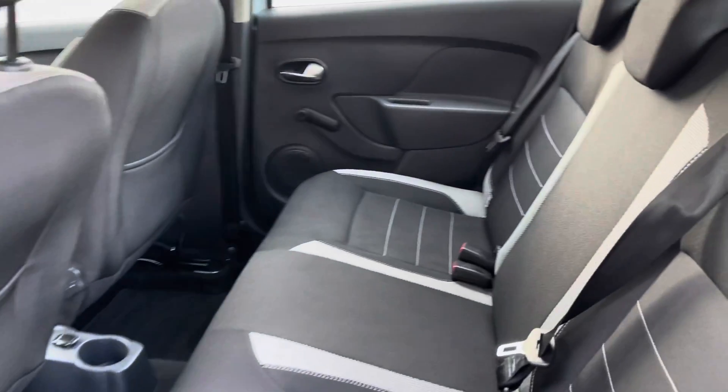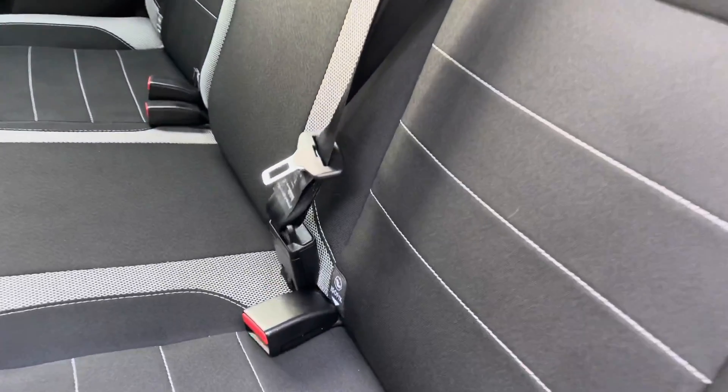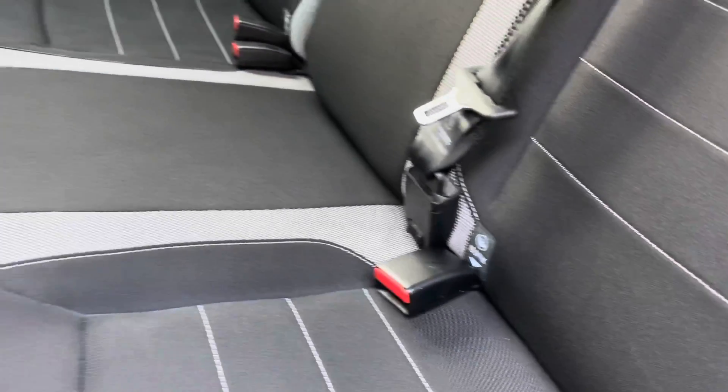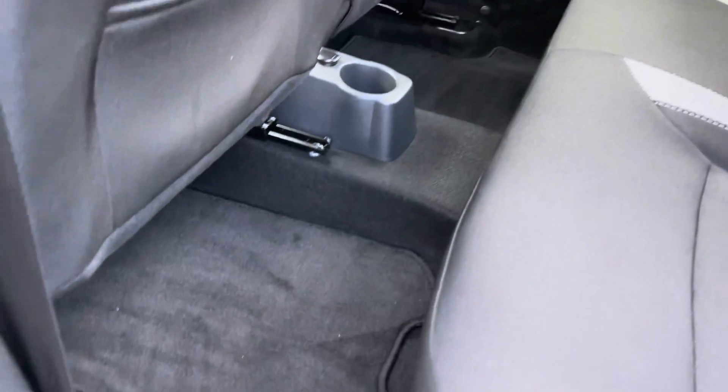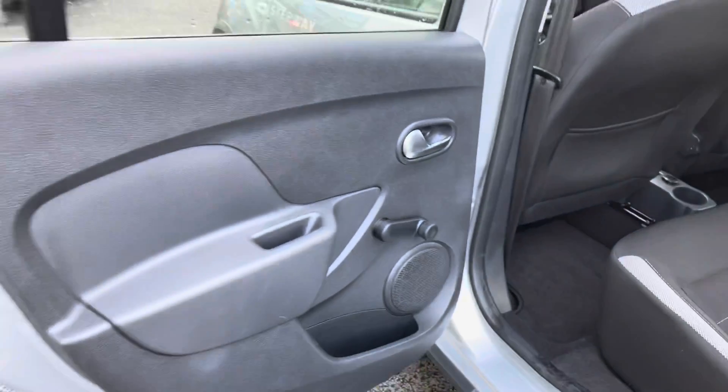Moving into the back of the car, you can see that the black cloth upholstery is in great condition and each of the outer rear seats are fitted with isofix mounting points. There's a great amount of legroom for back seat passengers, and the door card is looking very clean and in great condition.